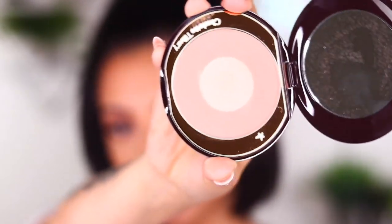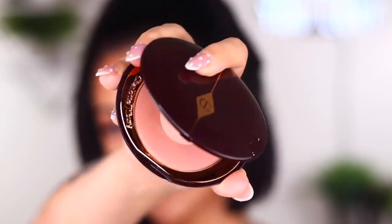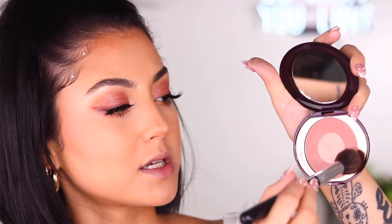Moving on to the face, I'm going to take the Charlotte Tilbury Cheek to Chic Glow Blush in Pillow Talk as well. It has kind of a blush shade around and a highlight in the center, so you can just mix it all up. I like to kind of do this and then apply it, and then go in with the highlight.